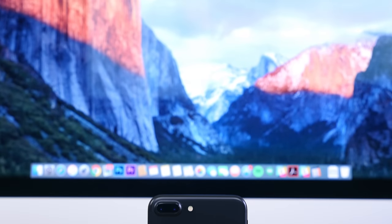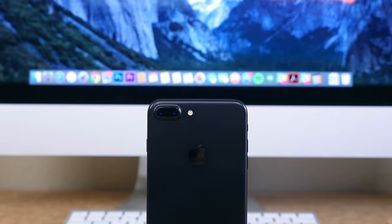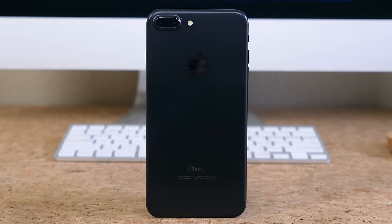As for that fresh coat of paint, the iPhone 7 and 7 Plus can now be purchased in black or jet black, so the phrase 'fresh coat of paint' can be taken quite literally — especially since the design is nearly identical to the last-gen iPhone.